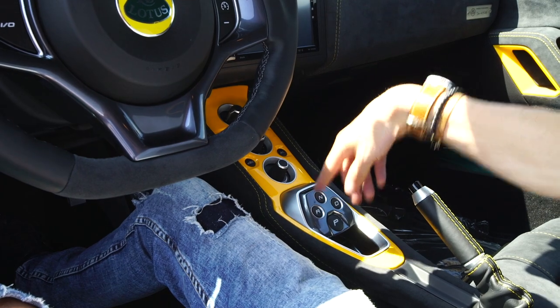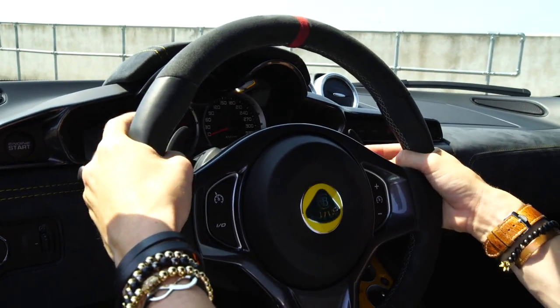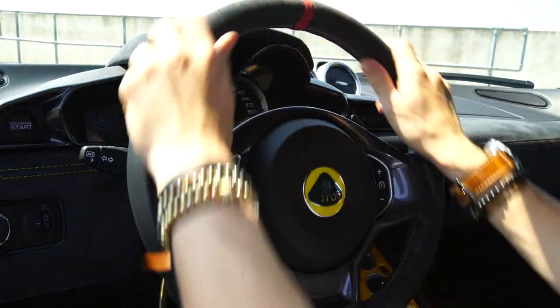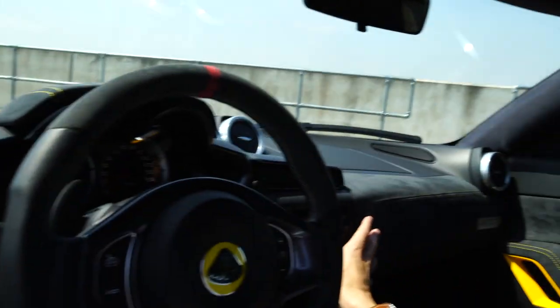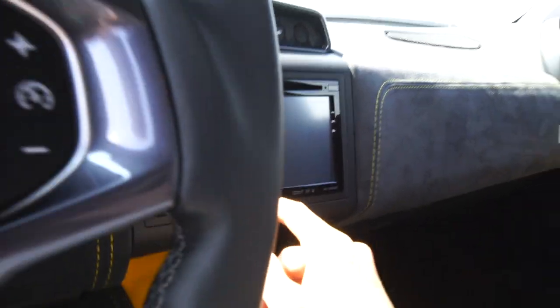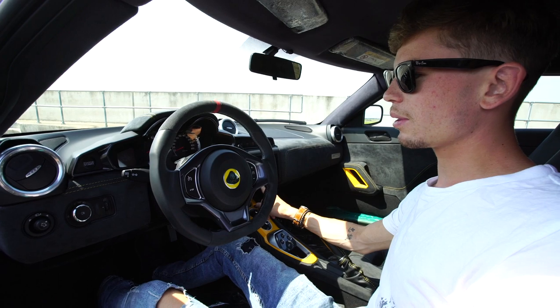On the centre console you really start to see how much more comfortable this car is than the Exige. This one is an automatic — you have park, reverse, neutral and drive settings. There are paddles on the steering wheel, beautifully finished in aluminium or metal, which feel really nice and expensive. You've got cruise control on the steering wheel too. I love the design — there's a little ring so you can see exactly where you're steering. You've also got a full Alpine sound system, which is actually a cost option since the 410 comes standard with no radio. It sounds really good, unlike the Sport 380.